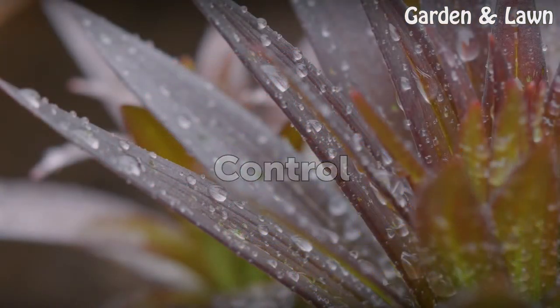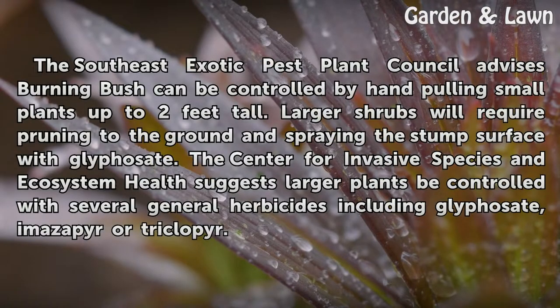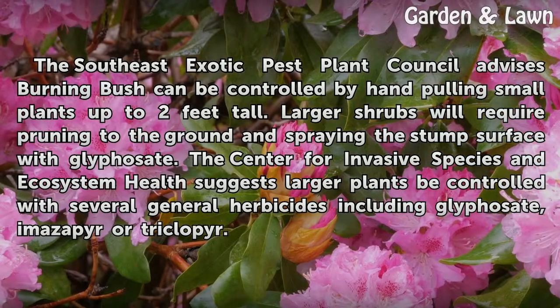Control. The Southeast Exotic Pest Plant Council advises that burning bush can be controlled by hand-pulling small plants up to 2 feet tall. Larger shrubs will require pruning to the ground and spraying the stump surface with glyphosate. The Center for Invasive Species and Ecosystem Health suggests larger plants be controlled with several general herbicides including glyphosate, imazapyr, or triclopyr.